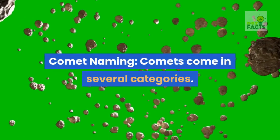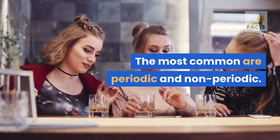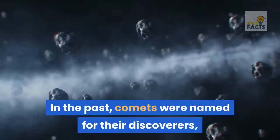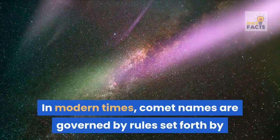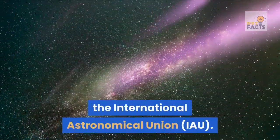Comet naming: comets come in several categories. The most common are periodic and non-periodic. In the past, comets were named for their discoverers, such as Comet Halley for Sir Edmund Halley. In modern times, comet names are governed by rules set forth by the International Astronomical Union.